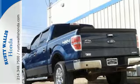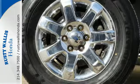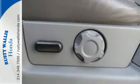Its Tonka-like looks make an impact, and the cabin is very well-fitted with a tilt steering wheel, air conditioning, and multiple airbags.